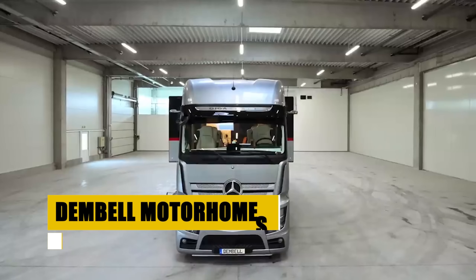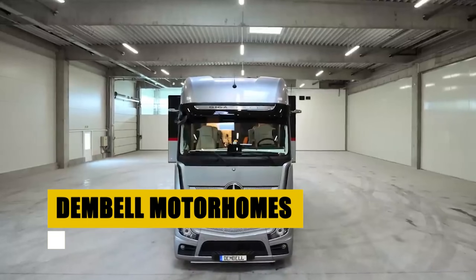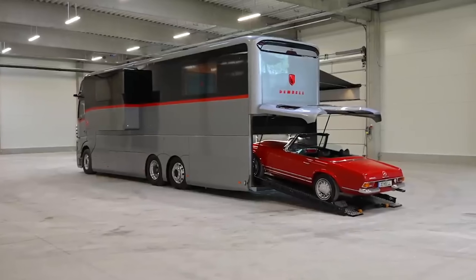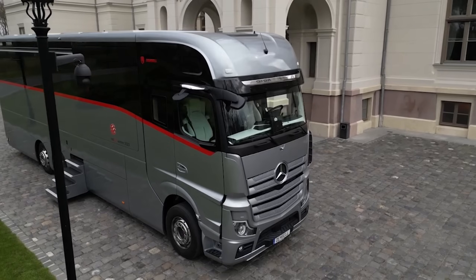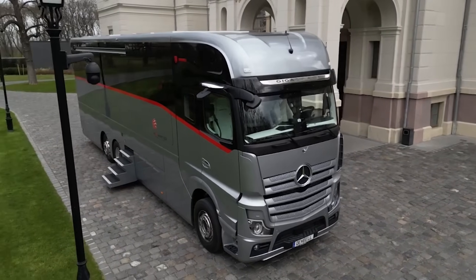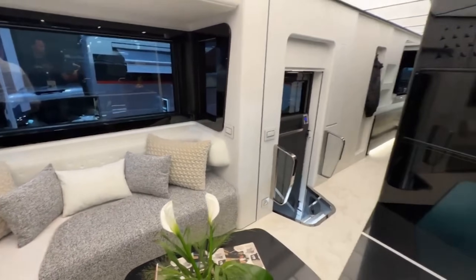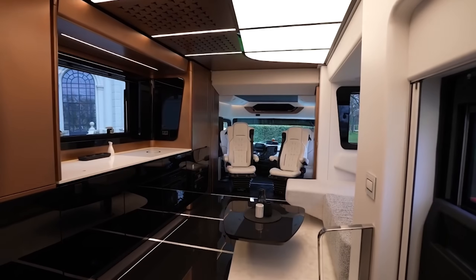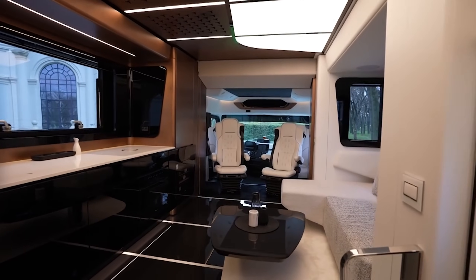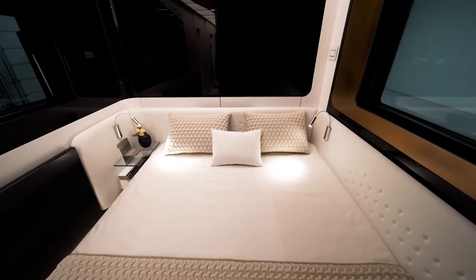Dembel Motorhomes redefine luxury travel with bespoke designs and a commitment to innovation. Each model is crafted with exceptional materials and offers a variety of interior layouts and garage sizes. Exterior refinement includes sleek, seamless surfaces with signature red-colored stripes. Inside, the comforts of modern living blend with smart technology, including the largest water tanks in the industry for extended travel. Enjoy a new level of freedom and luxury in a motorhome designed for those who demand unparalleled quality and performance on every journey.